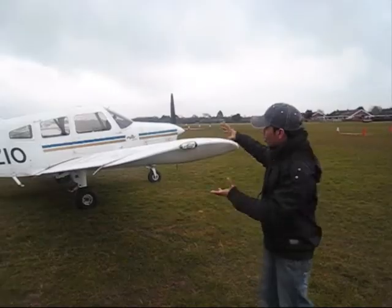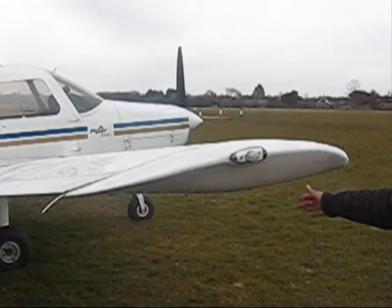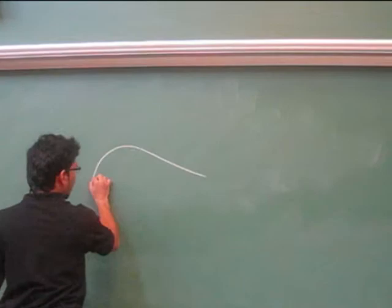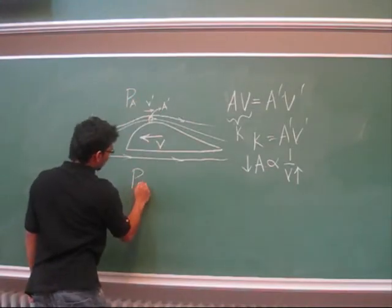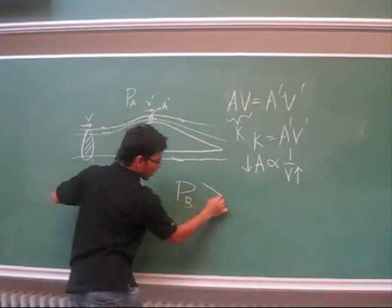Let's have a look at this wing. The top of the wing is shaped as a curve. When we consider the cross-sectional area of the wing, the flow of the air above the wing is faster than the flow of the air below the wing. Because of this reason, the pressure above the wing is reduced as stated in Bernoulli's theorem.